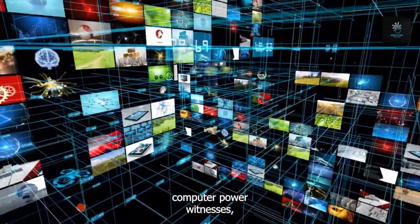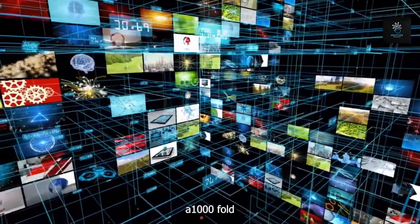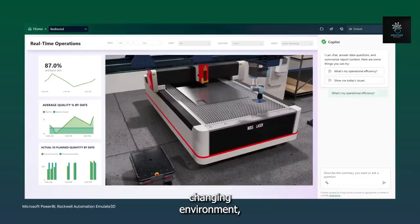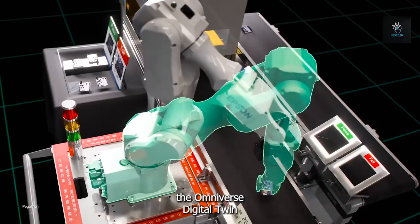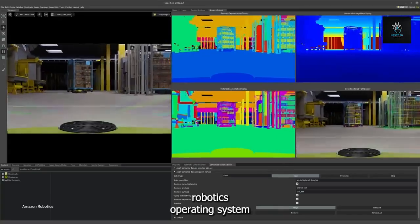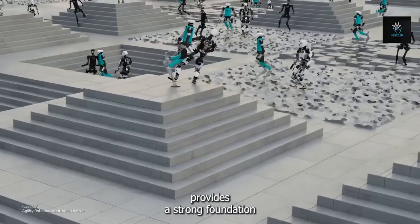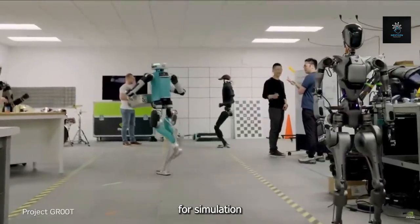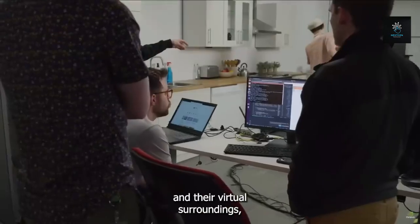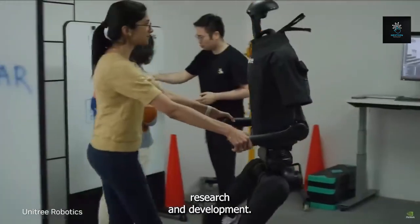The speed of technological advancement quickens as the field of computing power witnesses an incredible surge — a one-thousand-fold increase in just eight years. In this ever-changing environment, the Omniverse Digital Twin Platform becomes the standard robotics operating system and a major source of innovation, providing a strong foundation for simulation and enabling smooth communication between robots and their virtual surroundings.